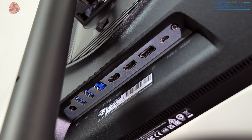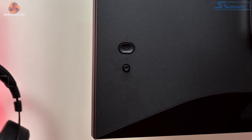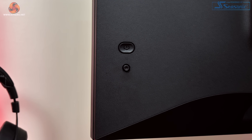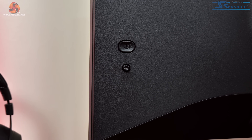VESA 100x100 mounts are supported if you want to attach a third-party bracket or monitor arm. Ports and connectivity are also reasonable with one DisplayPort 1.4 and two HDMI 2.0. There's also a Type-C port that supports DP alt mode as well as 15 watts power delivery, one audio jack, and a two-port USB hub, while KVM functionality is also supported.